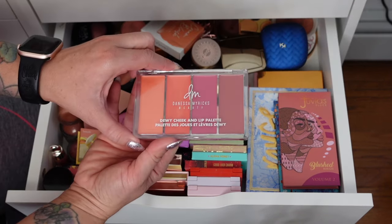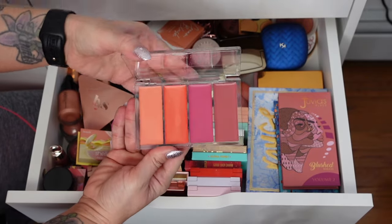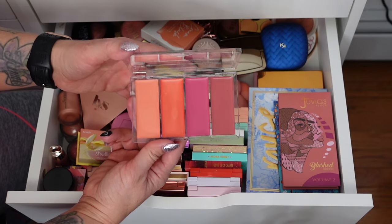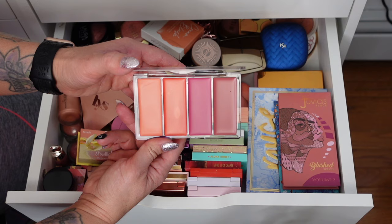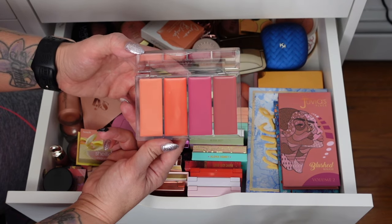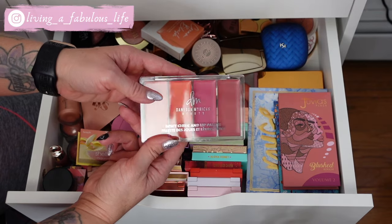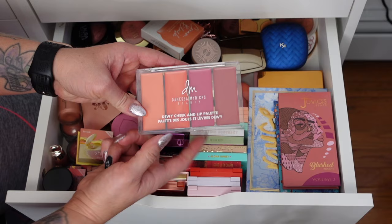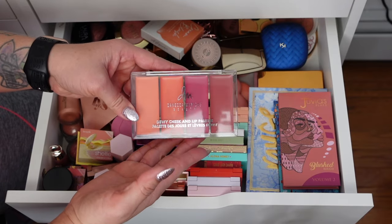This is the Danessa Myricks Dewy Cheek and Lip Palette — it could go in face palettes since it can also be used on the lip. It is a cream formula and I haven't gotten a chance to use it. It was in my new makeup drawer and when we hit 2023 I said if I don't use it this year, we'll declutter it. I'm going to hold on to it and try it this month. I like these shades and mixing a couple of them might give some really pretty cheek shades.